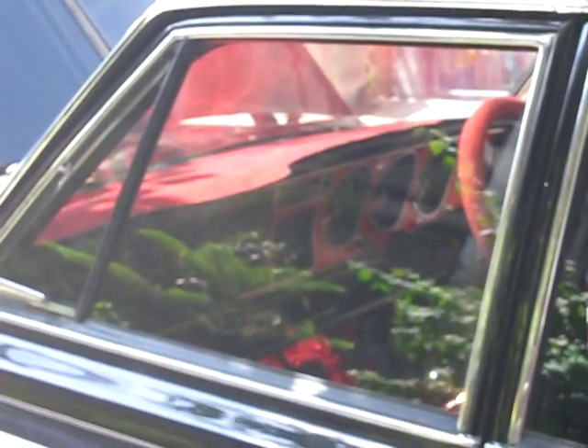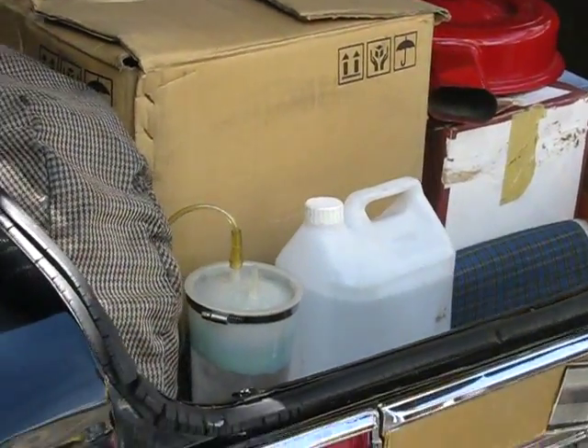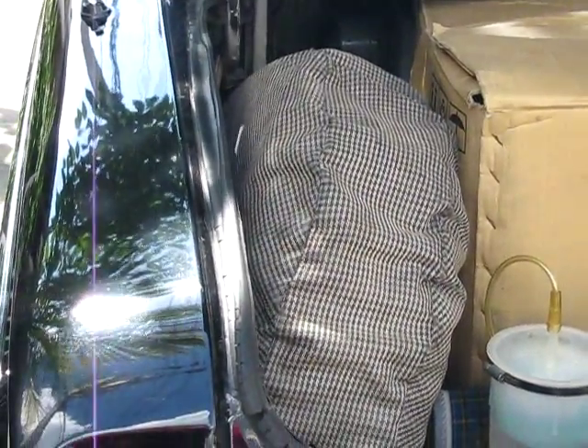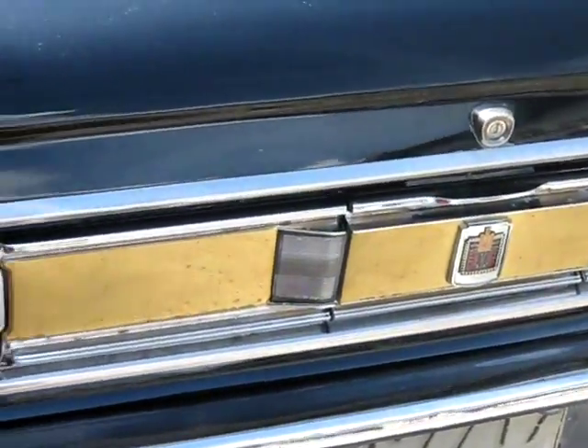Power door locks and power windows — all four windows work well. Every gauge painstakingly disassembled and cleaned. Many spare parts included: original spare tire cover, original Toyota tool pack — mostly complete. Some spare parts are new, some used. Brake lights and everything work fine.